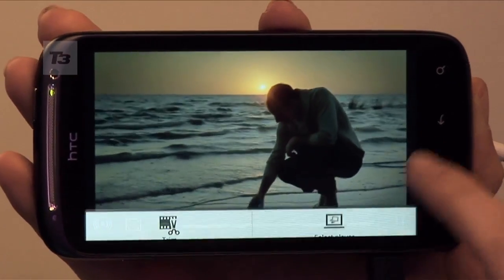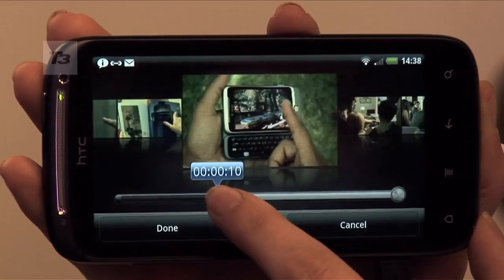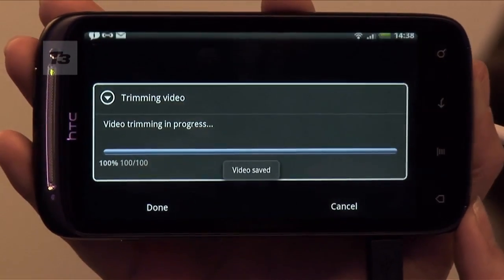Sticking with all things visual, HTC has added their own video trimmer, which seems to be their answer to Apple's iMovie on the iPhone 4, for you to edit movies on the go. You can also share your content via HDMI out, and it's also DLNA compatible.